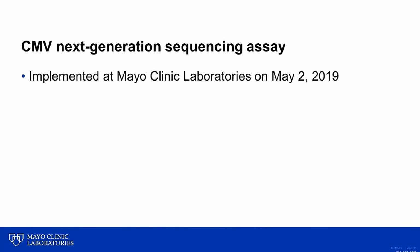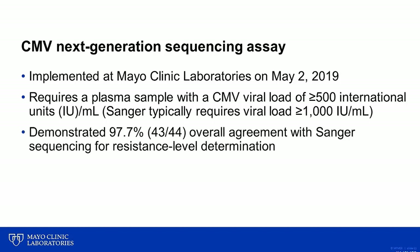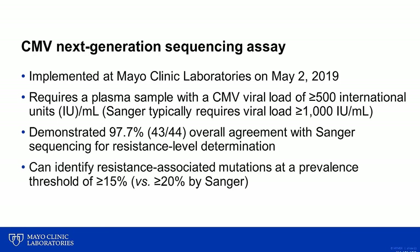This novel assay was implemented at Mayo Clinic Laboratories on May 2, 2019, and requires a plasma sample with a CMV viral load of at least 500 international units per milliliter. During validation of this assay, it was demonstrated that the NGS-based assay showed 97.7% overall agreement with traditional Sanger sequencing, and could identify resistance-associated mutations at a prevalence threshold of at least 15%.